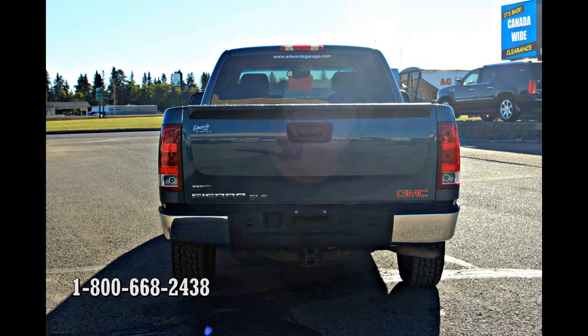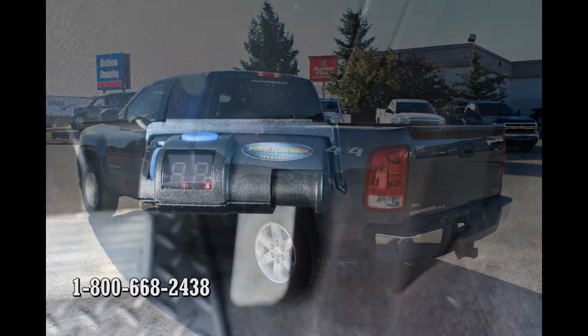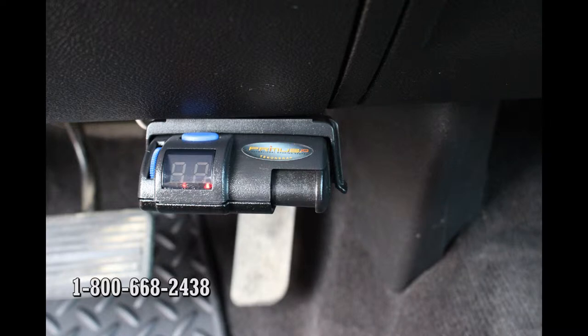You'll be all set to haul your favourite toys or work equipment out to the field with the factory tow package, which includes trailer sway control as part of the stability control system. It also has an aftermarket brake controller installed.